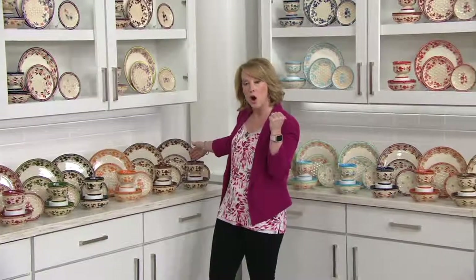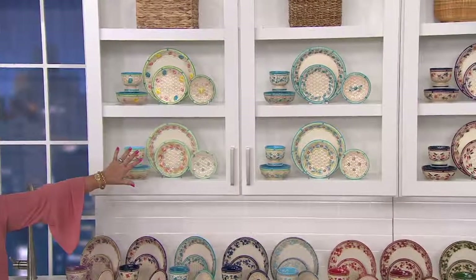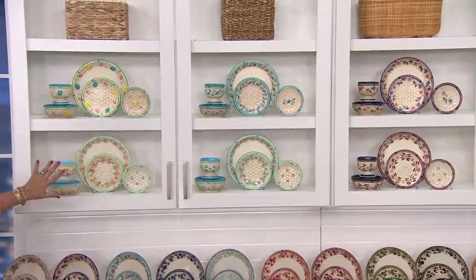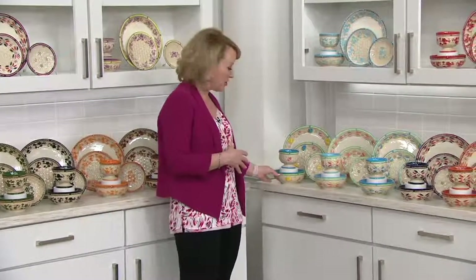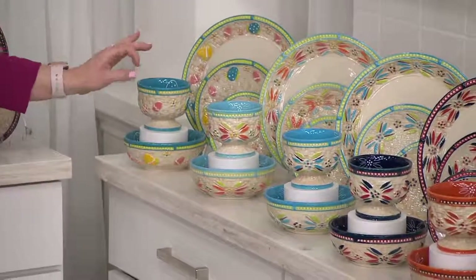Let me show you all the different colors — can we scan the cabinet? These are beautiful. You can't even see the detail, so let me show you one up close. Okay, here's Old World. We're going to start with Egg Hunt — I love that you can actually get this in time for Easter, with that sorbet of colors and the egg detail.